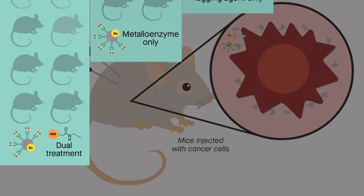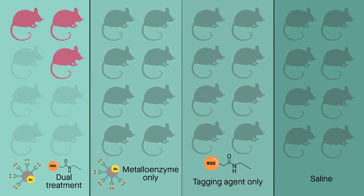After 81 days, 40% of the mice treated with both the enzyme and tagging agent had survived, showing an overall disruption in tumor development and growth. Meanwhile, mice injected with cancer cells but not given the dual treatment all developed tumors and died.